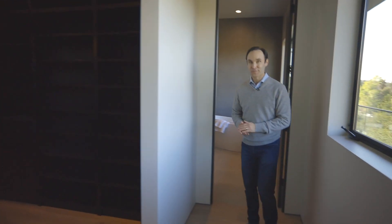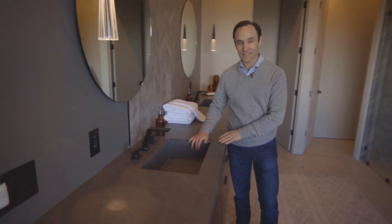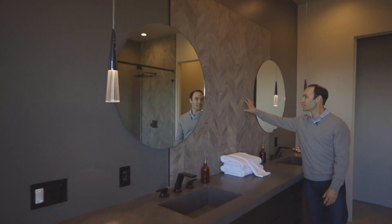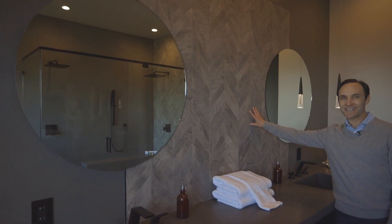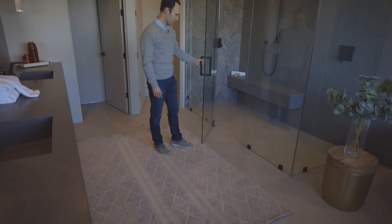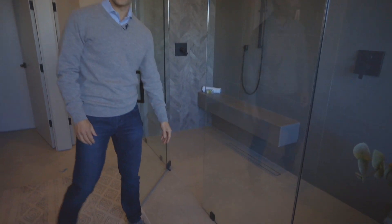The master bathroom isn't so shabby either, with its custom stone cut integrated sinks, chevron tile inlay, and a curbless walk-in shower — it's called curbless because it's flush with the floor and there's no curb. Thanks for taking a tour with me, and watch for this property coming on market soon.